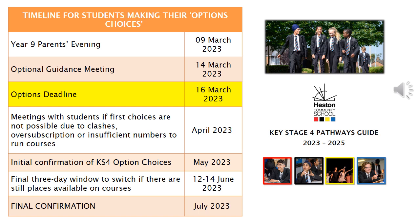During April we will meet with your child if there are any reasons why their first choices are not possible. This could be a clash, the subject being oversubscribed, or possibly that there are too few students to run the course.